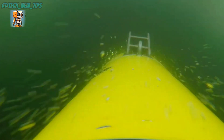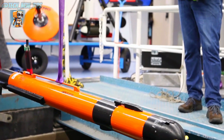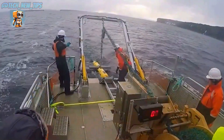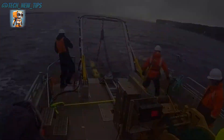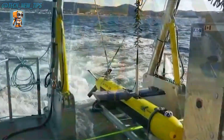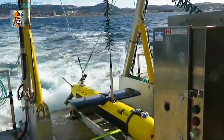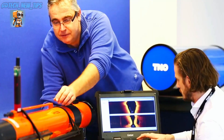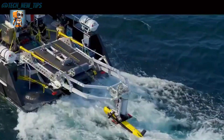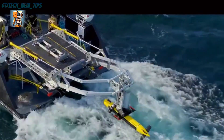The Kraken AUV is more than just an underwater machine. It's an explorer, a scientist, and a game-changer in oceanography. As it ventures into the unknown, it opens up worlds we've only dreamed of reaching. For those fascinated by the mysteries of the ocean, the Kraken Autonomous Underwater Vehicle is truly a marvel of modern engineering.